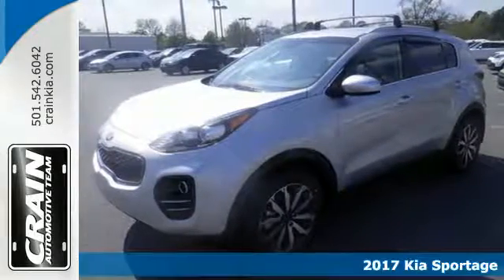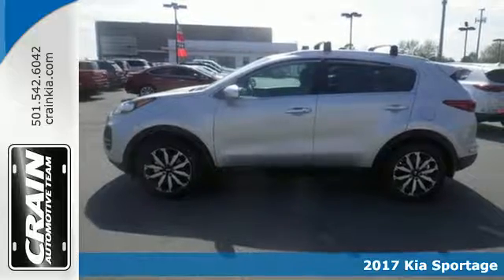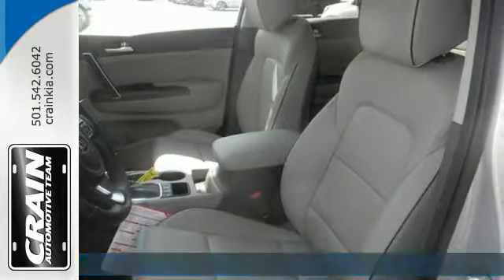Here's a 2017 Kia Sportage. This Sportage challenges preconceived notions of a compact crossover with its remarkably spacious and accommodating interior.